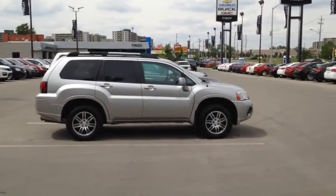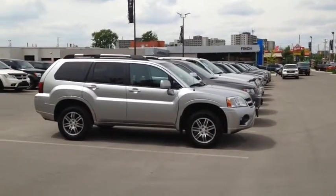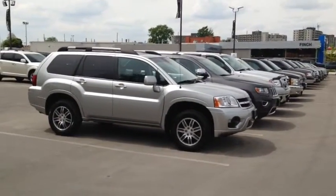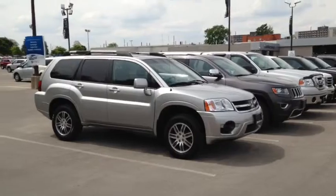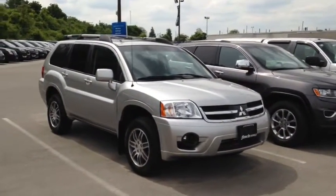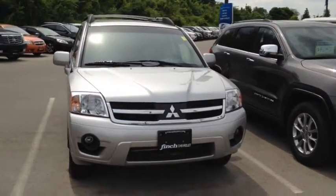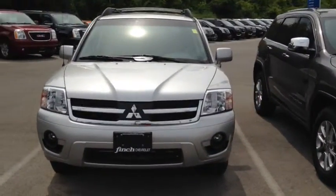Here we have the 2008 Mitsubishi Endeavour Limited, stock number 119154. This vehicle has approximately 74,000 km with a 3.8L 6-cylinder engine, automatic transmission and all-wheel drive. This vehicle has a factory exterior color of silver.